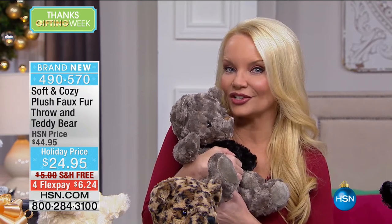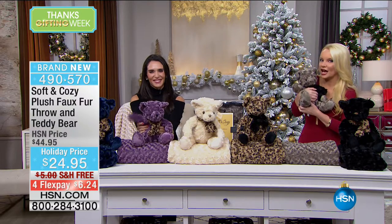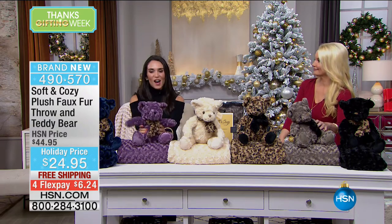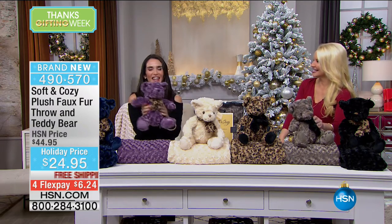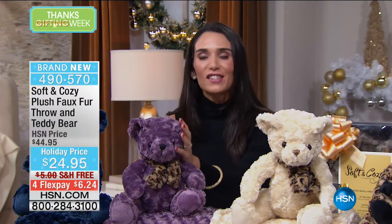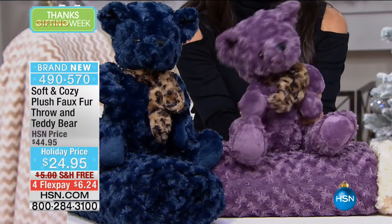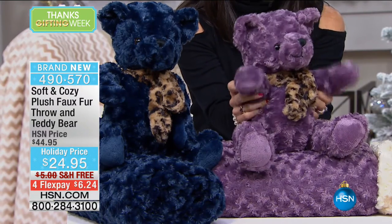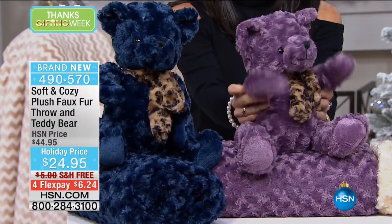We're going to walk you through the colors. We fully anticipate this is going to be our only presentation between now and Christmas. Is this the cutest little teddy bear? And you're not just getting the teddy bear — you're also getting the throw. This is soft and cozy, so snuggly. Not only is the throw machine washable, but so is the teddy bear.